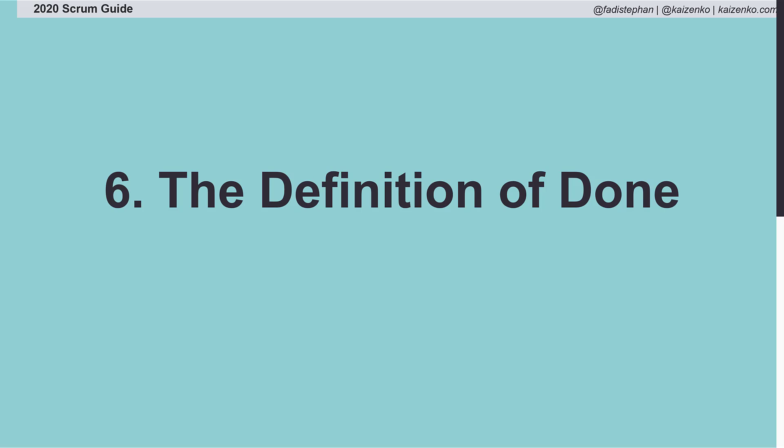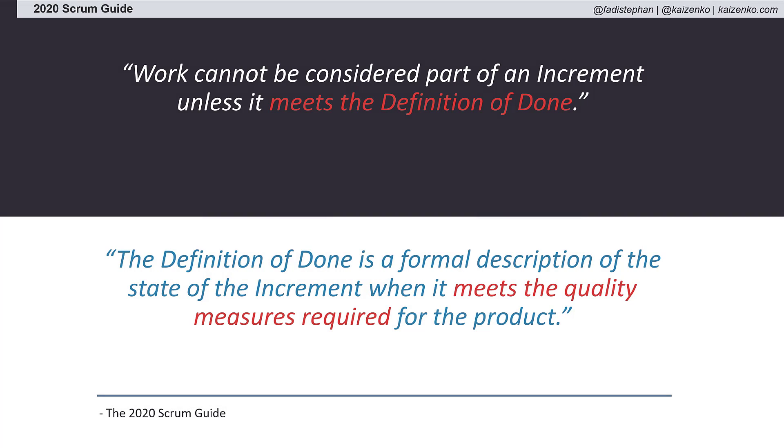It makes the Definition of Done a commitment to the product increment, emphasizing that the product increment must meet a certain level of quality as defined by the Definition of Done.